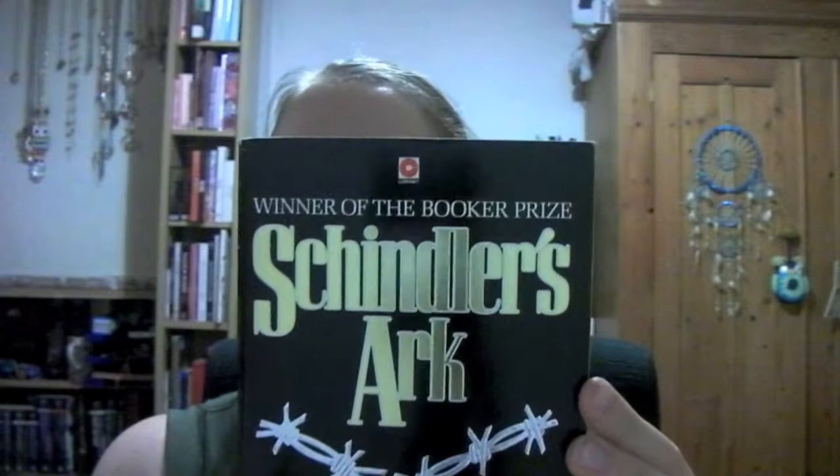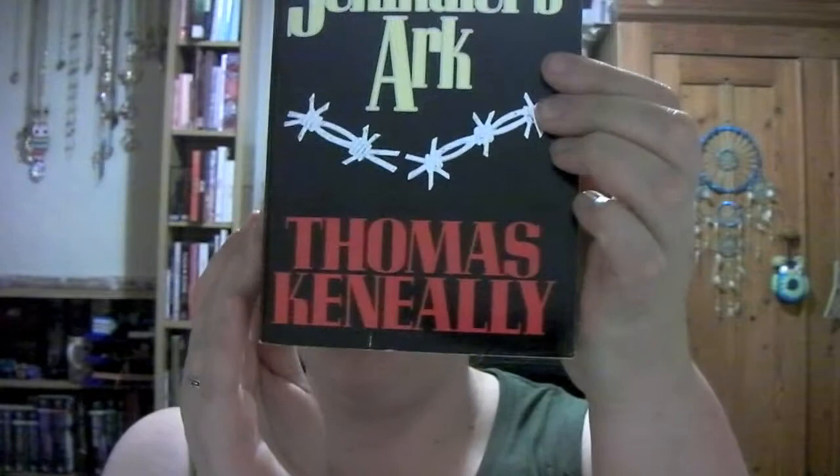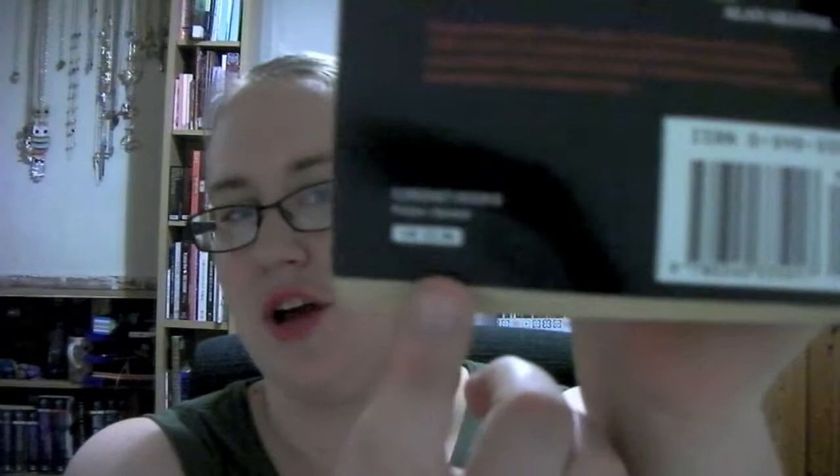I purchased Schindler's Arc by Thomas Keneally for £4.50. This is the book that Schindler's List — the film by Steven Spielberg — was based on, which in turn is based on Oscar Schindler's life. Some of it is factual, some of it is fictionalised. The facts are true but various details are fictionalised. One thing that struck me: this book was published in 1982 and cost all of £2.95. Books used to be so cheap!